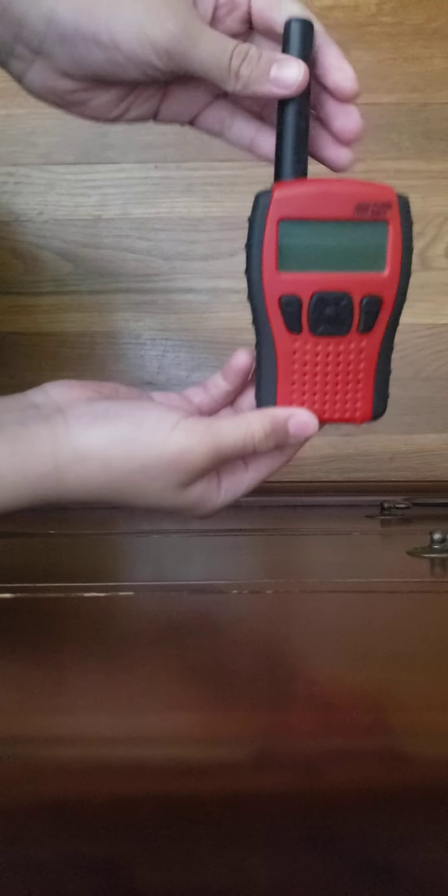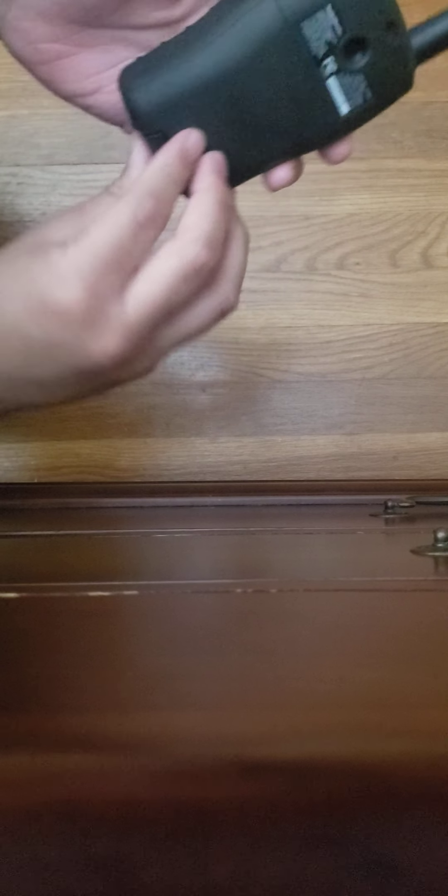Hey guys, it's me, SPC FranklinCounty373 here, and I recently just got an early Christmas gift — the RadioShack 12-522. I got this as an early Christmas gift, I got it off eBay.